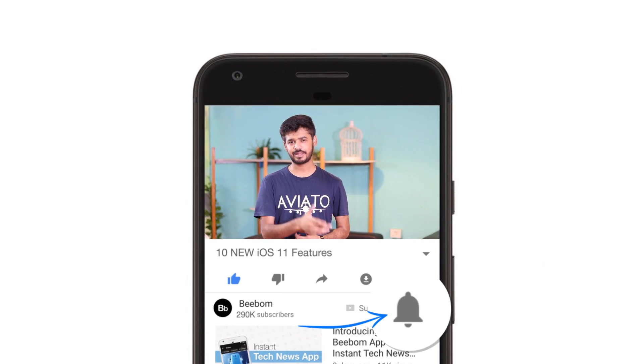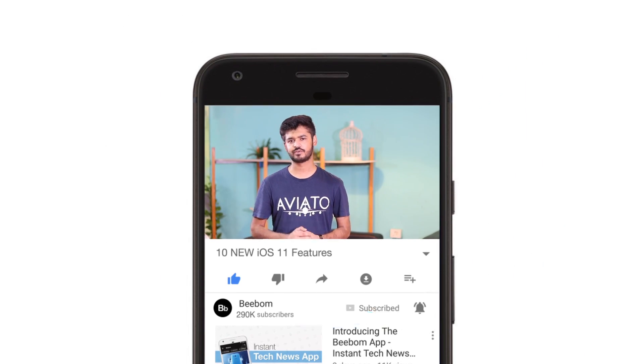Hey guys, I'm Akshay from bbomb.com and in this video I'll tell you about some cool new features that iOS 11 will bring to your devices. Do make sure you hit the bell icon to get notifications for all of our future videos.